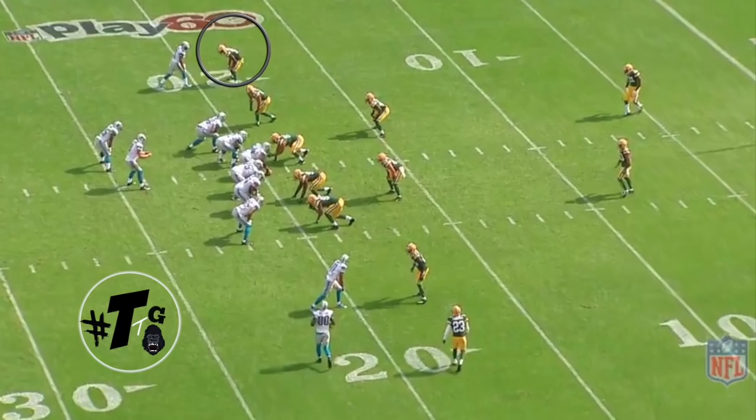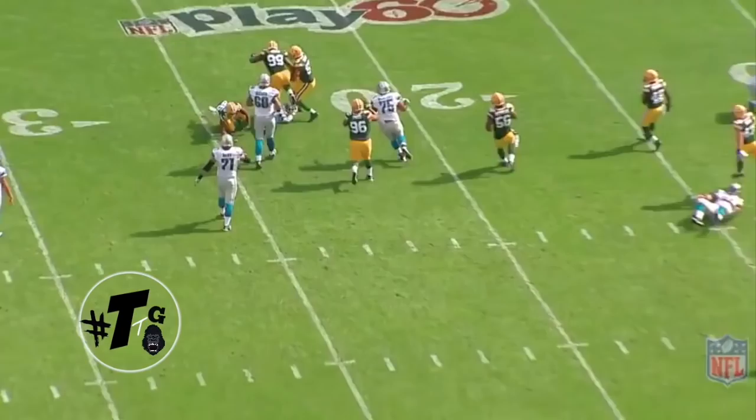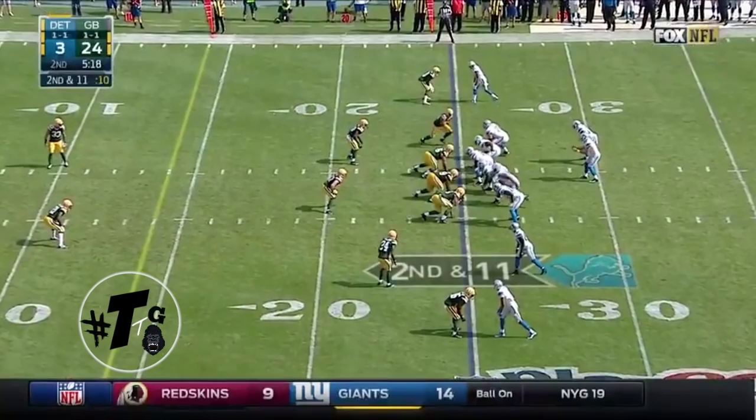Murray is in the disguise zone. The wide receiver takes an inside release, so it's just a crack replace. He comes up and makes the play. That is one thing that he can do — he tackles.